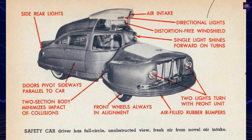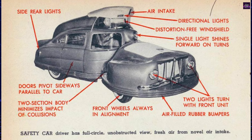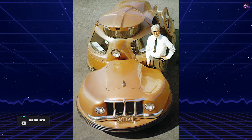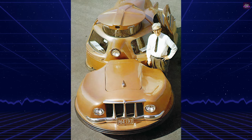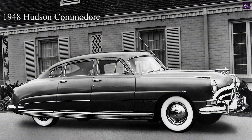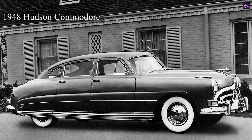In 1958, he introduced the Servival, a concept car that pushed the boundaries of automotive design and safety. The Servival was a segmented sedan, designed to mitigate the impact of head-on collisions by dividing the car into two distinct sections. The front segment was intended to absorb the force of collisions, protecting the passenger cabin.